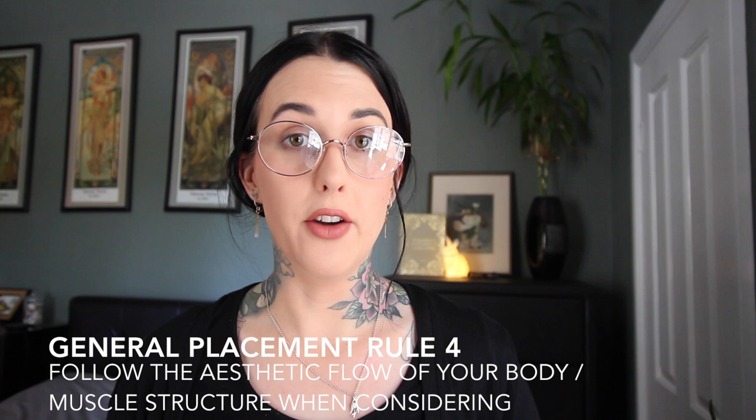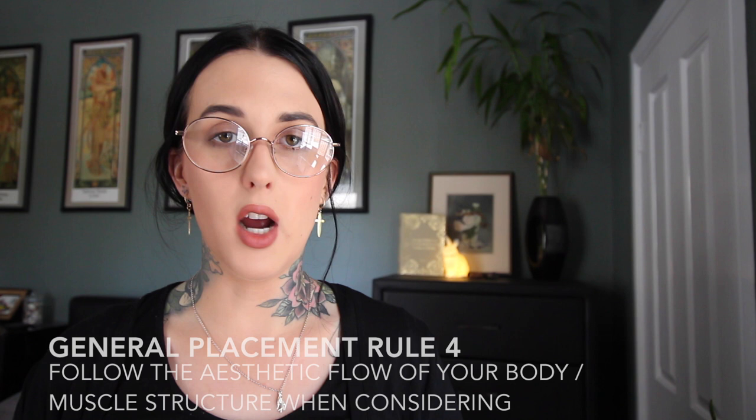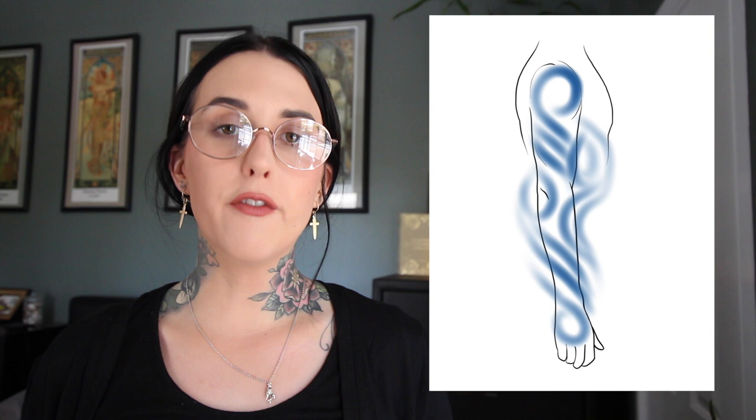General rule number four is to follow the flow of your body where possible. This mostly applies to large-scale tattoos — sleeve designs, back pieces, leg sleeves, torso pieces. Have a look at this diagram I've created which displays the basic flow pattern of your muscle structure down the arm. For example, on a sleeve design, up at the deltoid you've got a rounder section that flows down with the tricep, around the elbow, around the inner bicep, and wraps towards the front of the arm. Aesthetically, drawing something to flow with the body is going to look amazing and flatter your body. Those are the general basic rules I follow when helping people decide tattoo placement.